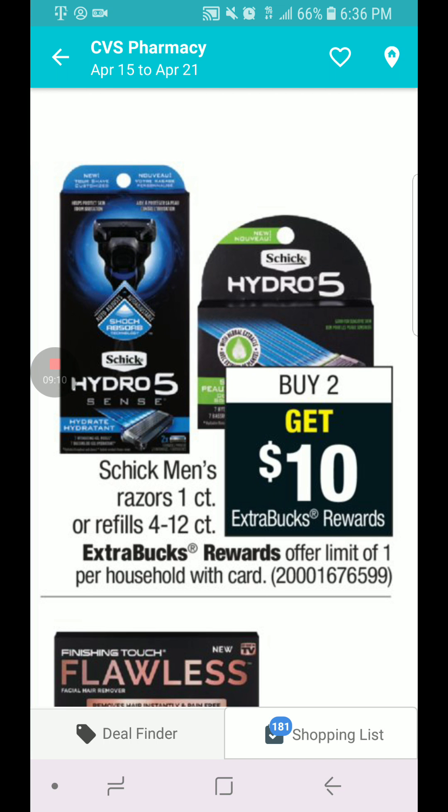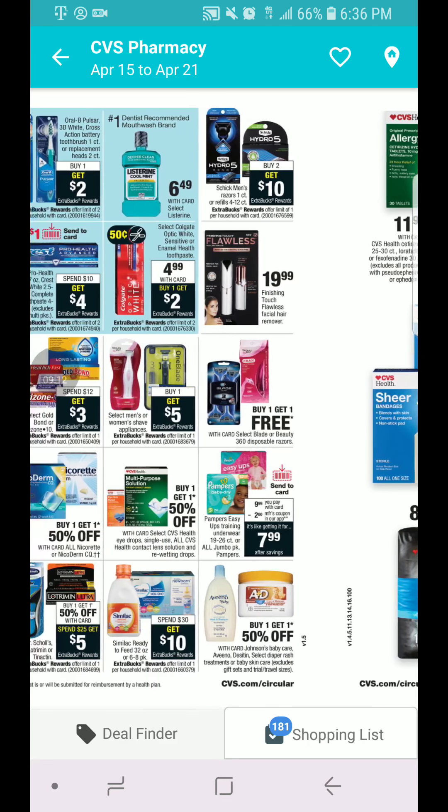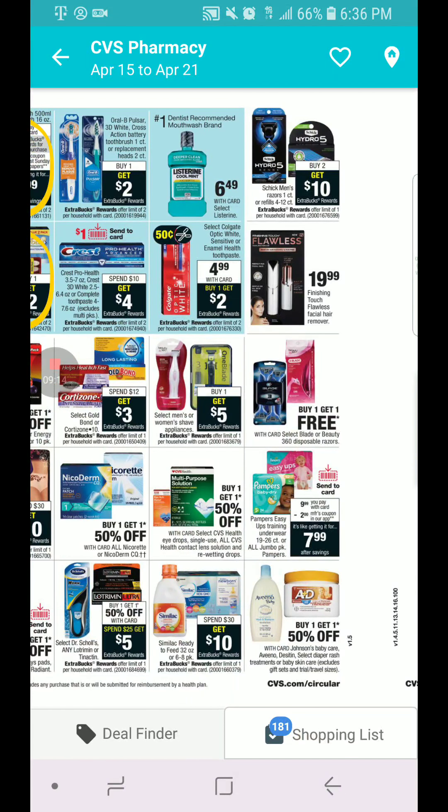There's a deal — buy two, get $10 in ECB — but I did not do it this week.